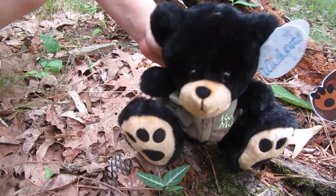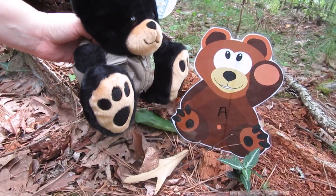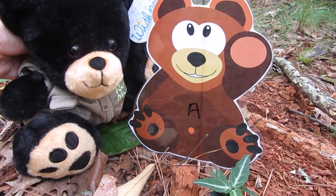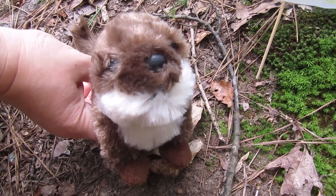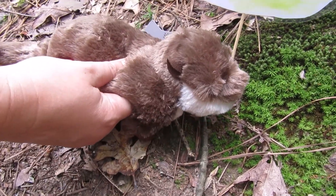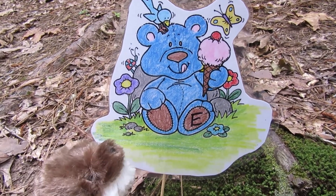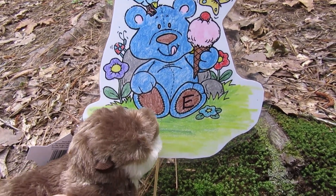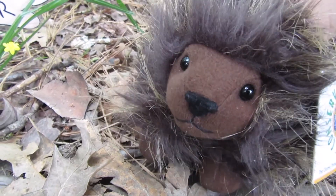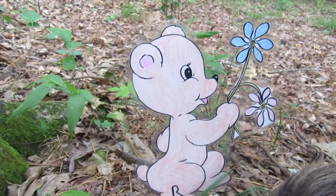Look at these little Pipsisawa plants. I found another clue in here. Do you see the letter? It looks like an A. Our next clue looks like it's sitting right on this gorgeous moss. See how green that is? And look at our clue. I think I see E. Oh look, is that another clue? It looks like a letter R.